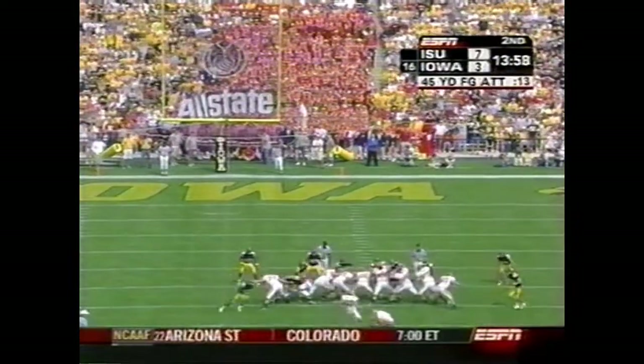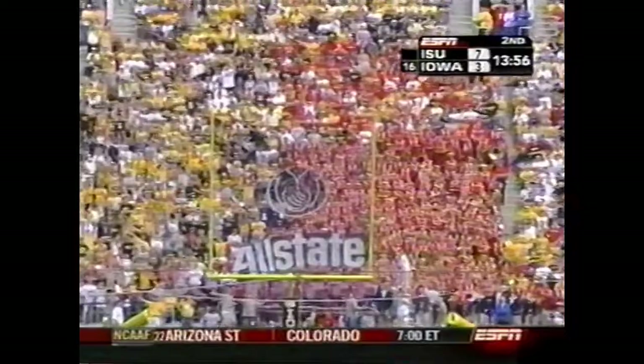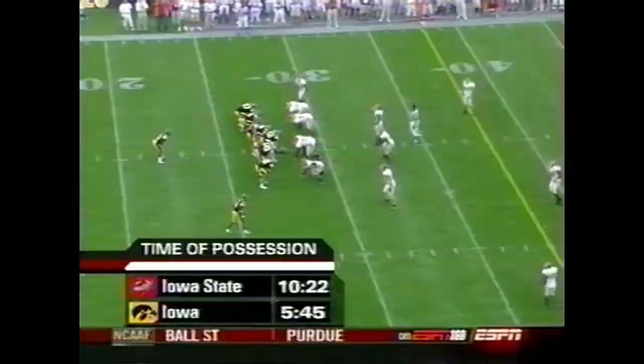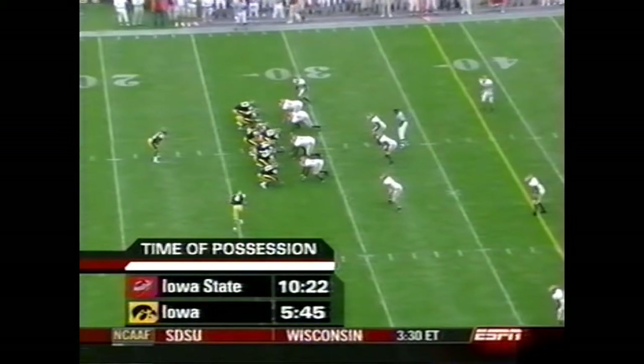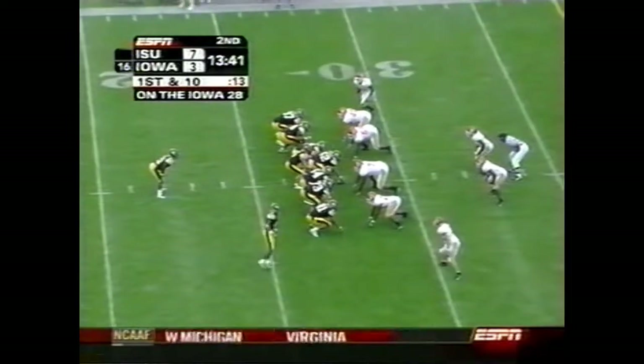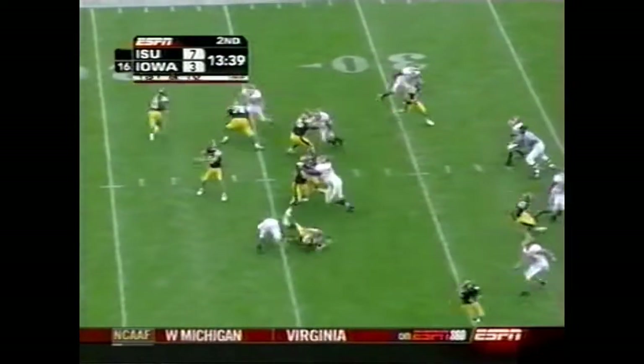A lot of noise in the stadium. Covertson can't connect. Iowa State has had the ball almost twice as long as Iowa, but they only lead seven to three. This is Iowa's third possession of the game.